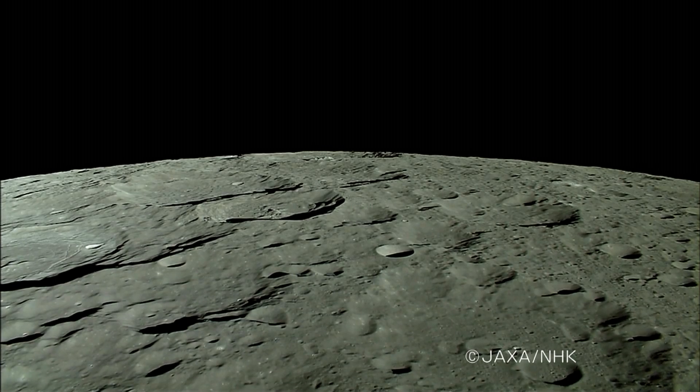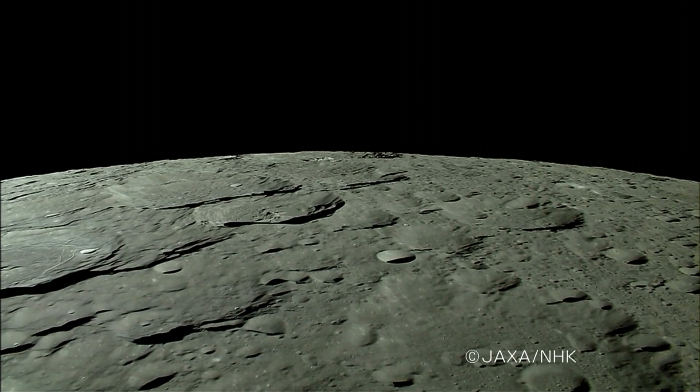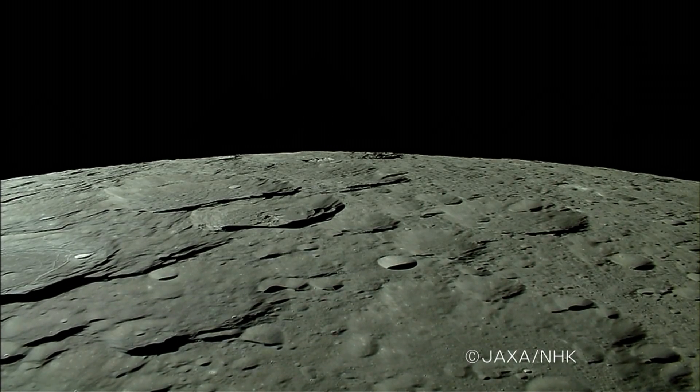The Kaguya moves toward the North Pole on the far side of the moon. A desolated moonscape, covered with countless craters, spreads out.